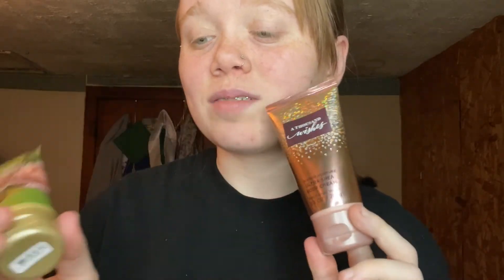These two lotions I just recently got this year. I have Rose — I kind of like it and kind of don't; the smell is a bit too strong and a little weird to me. And then I have A Thousand Wishes — I love this one, I really do. Rose is also a 24-hour moisturizer.